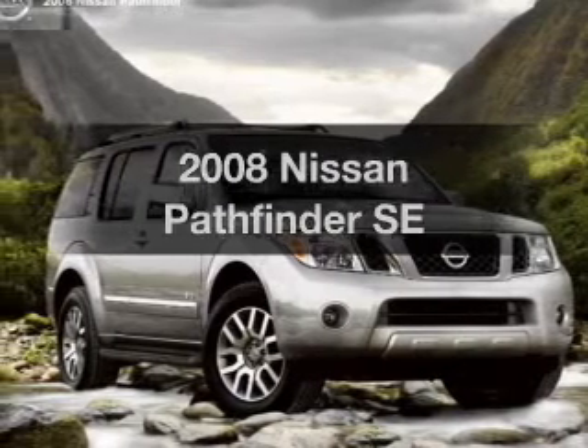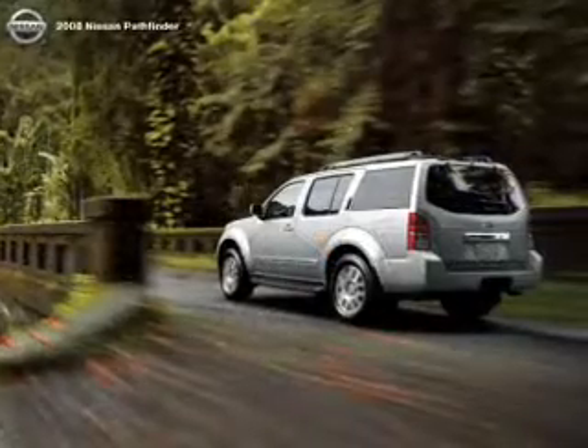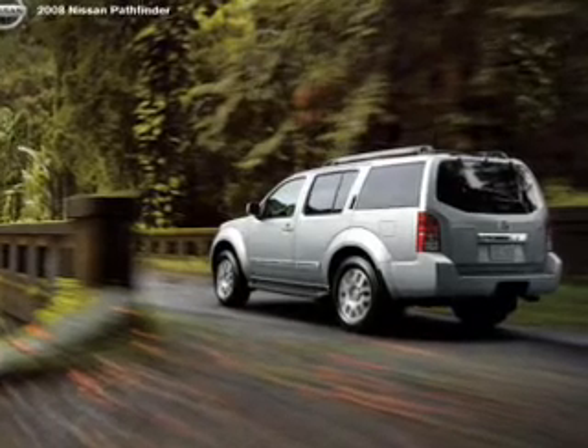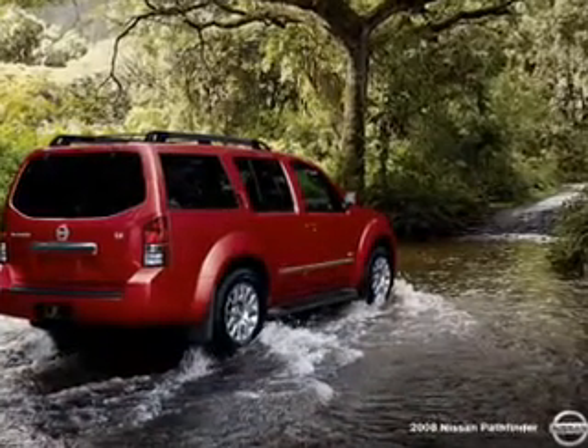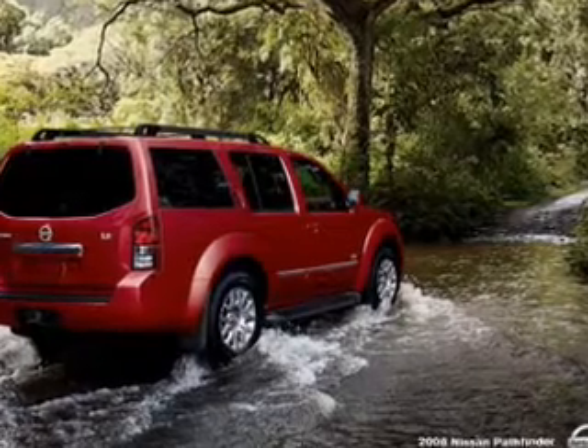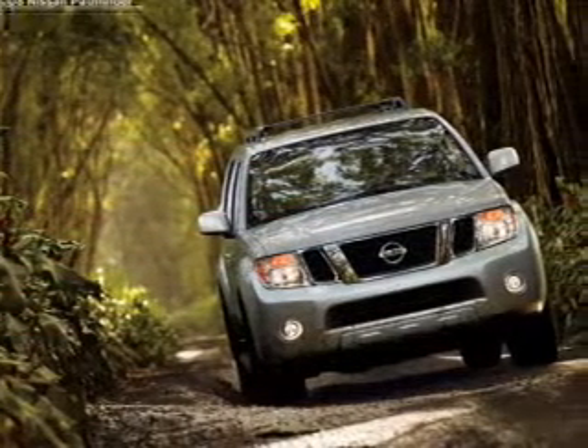Check out this 2008 Nissan Pathfinder — this is the set of wheels you've been looking for. With a reliable six cylinder engine that responds smoothly to its five speed automatic transmission, you will appreciate the safety feature of anti-lock brakes. Enjoy the flexibility of multi-zone temperature controls.